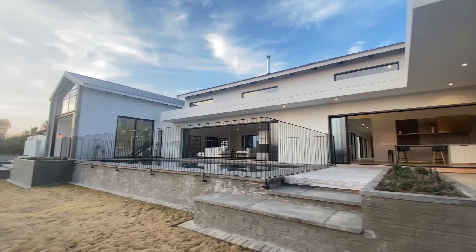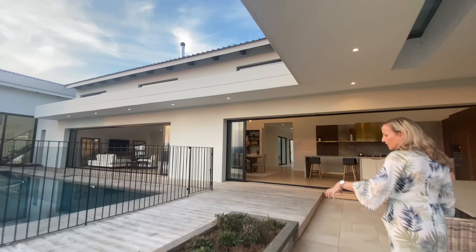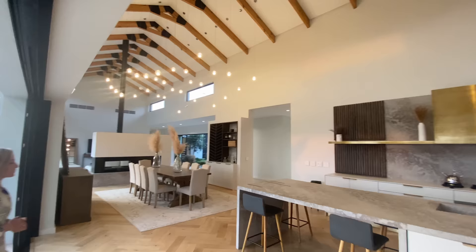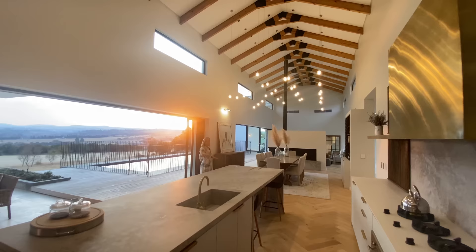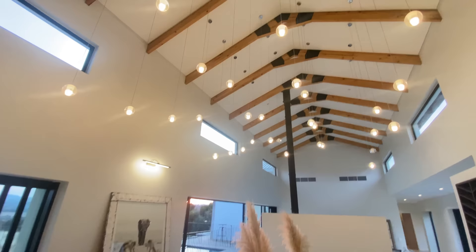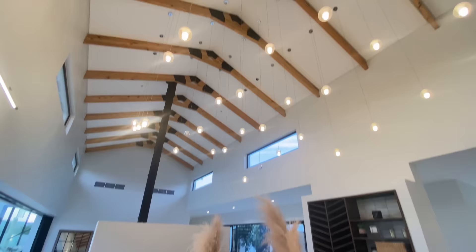Beautiful planter boxes running throughout the outside living area — a nice soft touch. Obviously in summer with all the rain you'll get a nice grow within all your plants. Coming through here off the massive kitchen — and I'll point out that this island is probably five to six meters long, that's how huge it is. Beautiful lighting through this house, giving it so much character and warmth. I don't think I've ever been in a home that is just so warm and welcoming.